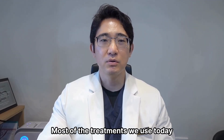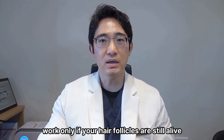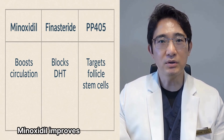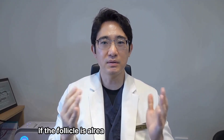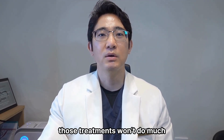Most of the treatments we use today work only if your hair follicles are still alive. Finasteride works by lowering DHT, the hormone that causes hair to shrink. Minoxidil improves blood flow to help nourish the follicles. But here's the catch: if the follicle is already too damaged or dead, those treatments won't do much.